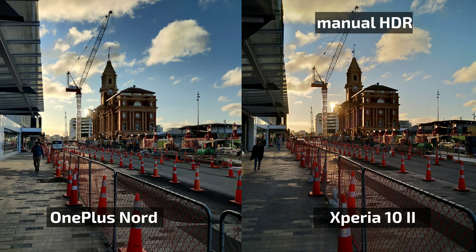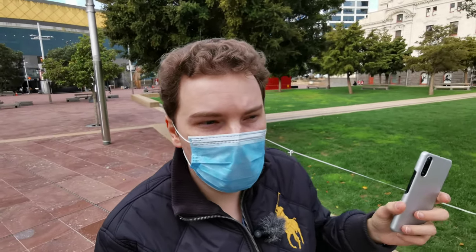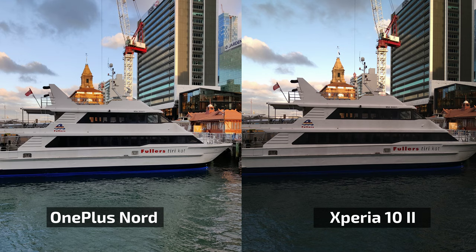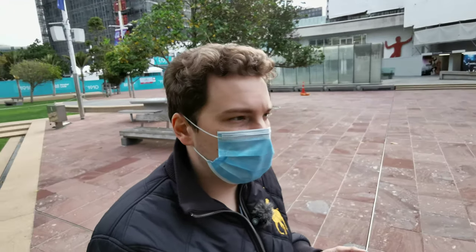I'm focusing on the automatic shooting experience here since I'm moving around. When users just point and shoot, the OnePlus Nord gives you HDR automatically, while on the Xperia you need to manually enable it if you want HDR — an extra step. On the OnePlus Nord, you have to live with the HDR look. Those are my impressions comparing both cameras, and I'll shoot some more photos now.